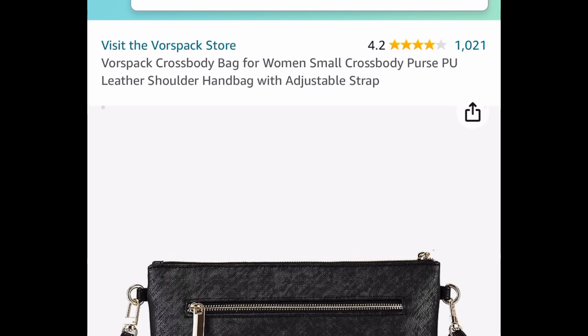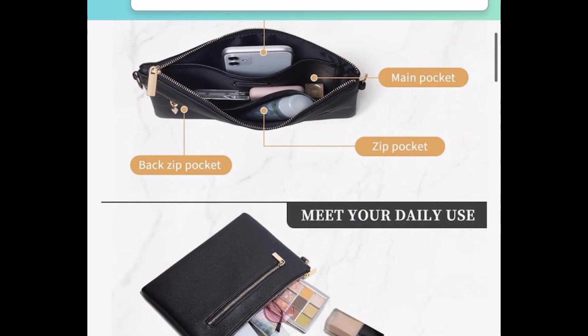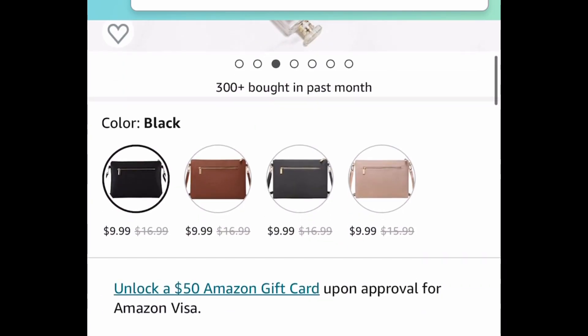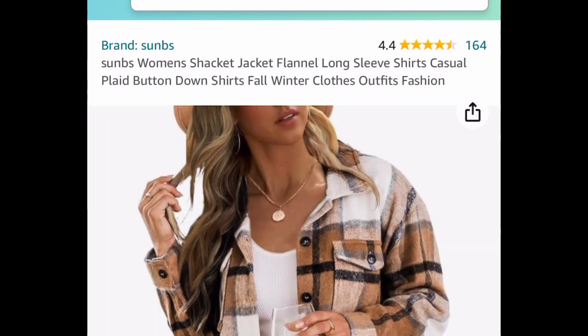Next deal, to go with those boots — this PU leather shoulder handbag or crossbody bag has amazing reviews. There are four different colors to choose from and the strap is adjustable. Gorgeous colors, only $9.99.